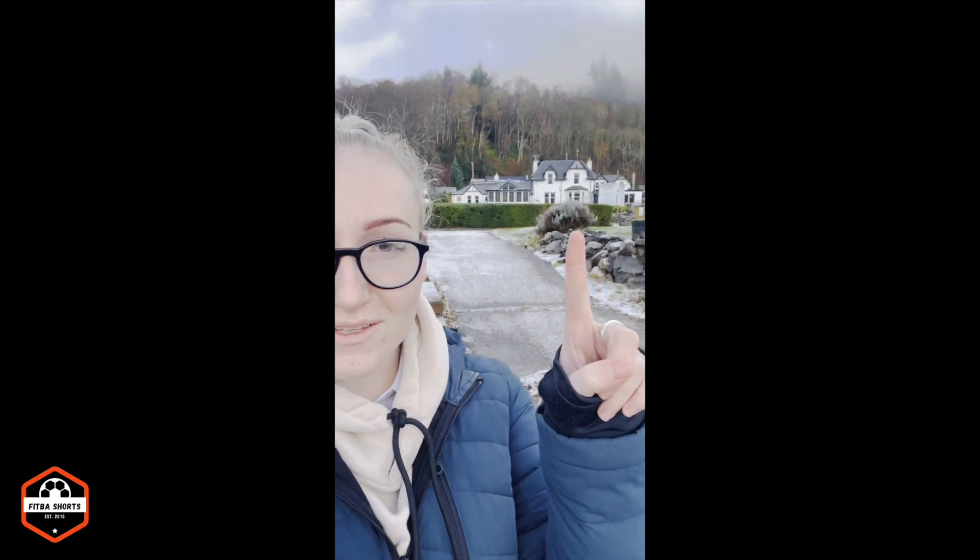Good morning, it's Molly here. It's currently twenty to seven on a Monday morning and this week you're going to see some clips of what I get up to in a normal week. That's me finished work, so now it's daytime and I'm able to show you where I work. This up here is a small hotel situated on Loch Earn, which you can see behind me looking very pretty with the snow.